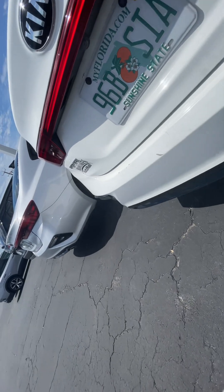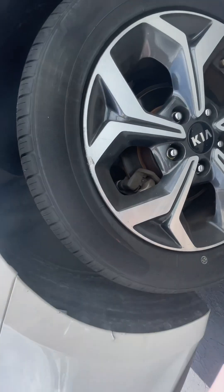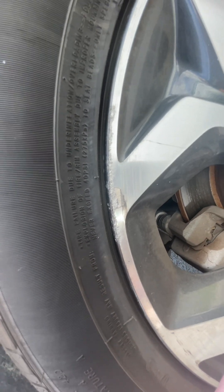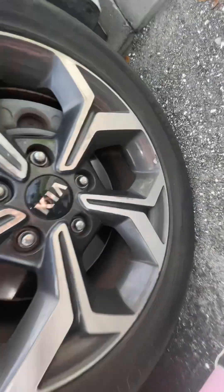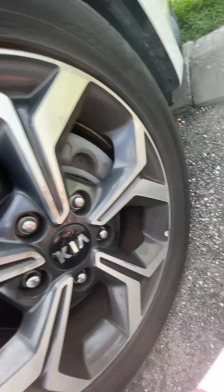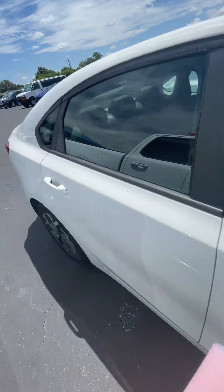Yeah, definitely scuffs and touch-up paint scratches on the back bumper. This rim has definitely got a nick in it — got hit somewhere by something. It looks okay, doesn't look like a gouge or anything, just scuffing. So yeah, for the most part it's good.